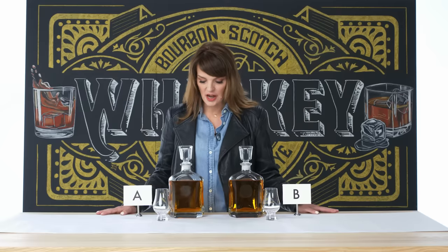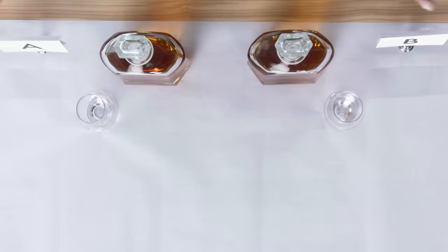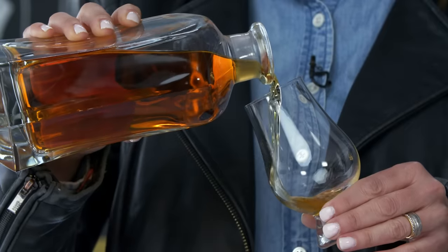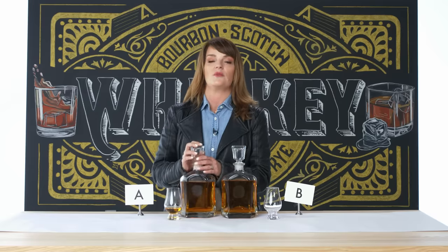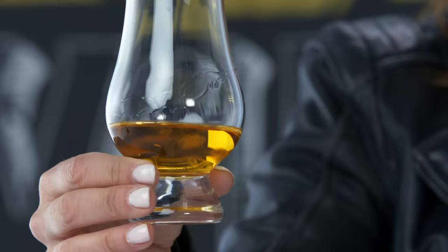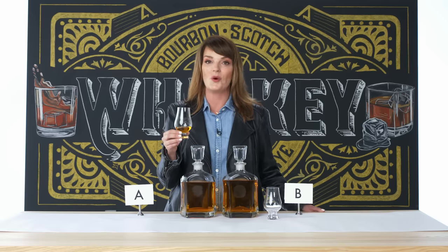I have two scotch whiskeys in front of me, and looking at them from the top in a decanter, I can't quite tell the difference in color. Scotch whiskey is a type of whiskey — a distilled spirit made with three simple ingredients: water, yeast, and grain. The magic of whiskey is the gorgeous cornucopia of flavors we can create from these three ingredients, depending on where it comes from. One of the things that makes Scotch whiskey Scotch whiskey is that it must be aged in Scotland for a minimum of three years on Scottish soil.